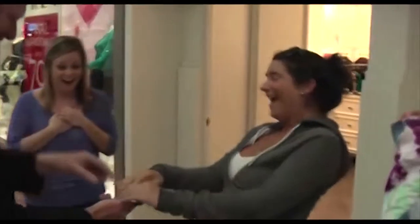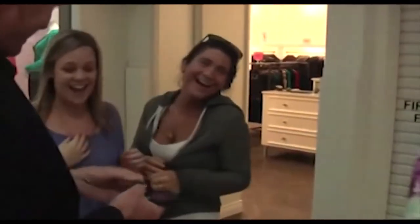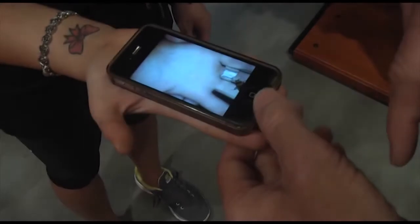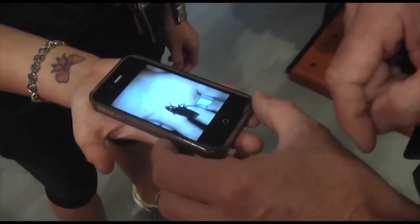Oh my god! That's Boris. Now Boris is a little bit shy at first, but he kind of comes out and says hello. You can go in and give him a little bit of a tickle like this.